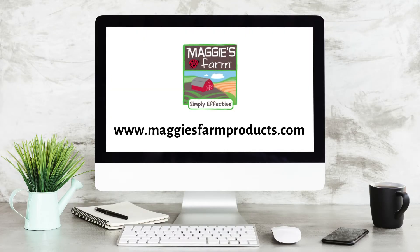For more helpful tips and pest information, be sure to follow us and visit our website, maggiesfarmproducts.com.